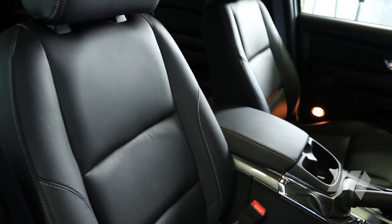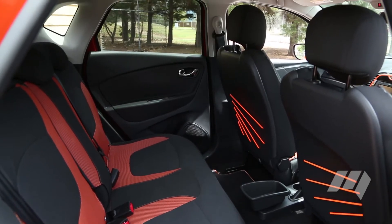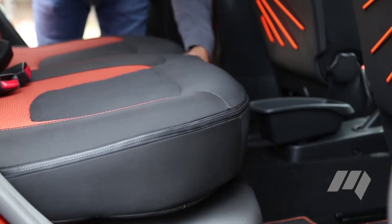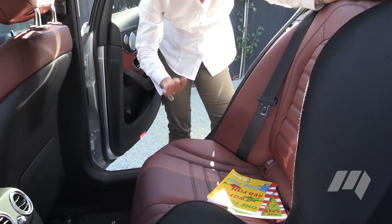Until a manufacturer comes up with some type of interior hose-down feature, removable or interchangeable upholstery is a stroke of brilliance. The new Renault Captur boasts this feature. While it feels one step away from plastic covers on the lounge suite, it's smart.